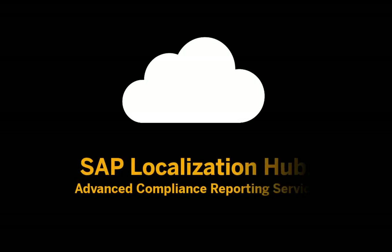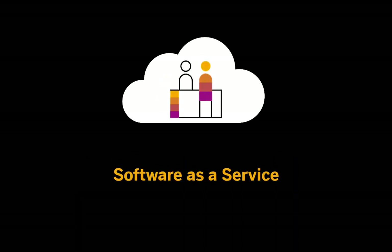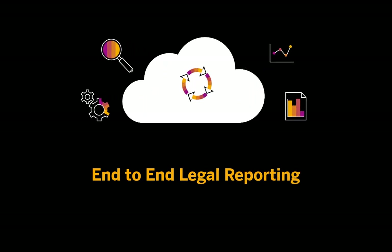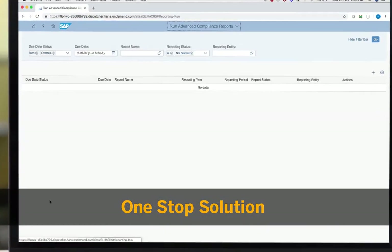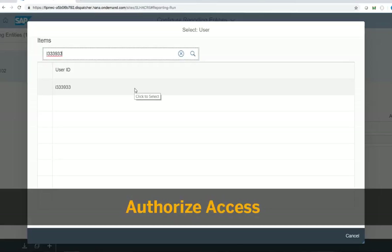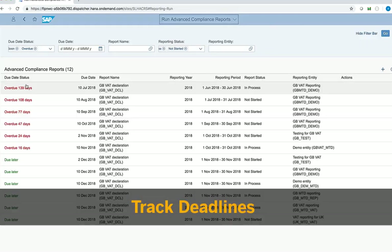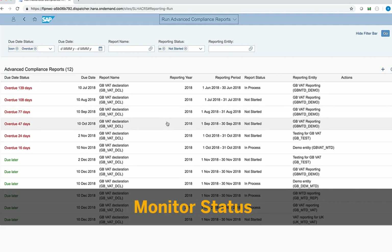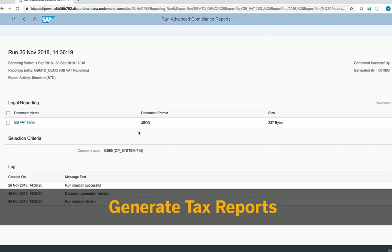What is SAP Localization Hub Advanced Compliance Reporting Service? The service is a pure cloud software as a service that provides end-to-end legal reporting capabilities and beyond. Fully integrated and hassle-free, the Advanced Compliance Reporting Service helps you authorize specific users' access to reports, keep track of your legal reporting deadlines, monitor your reporting status, and generate your tax reports within a single dashboard.